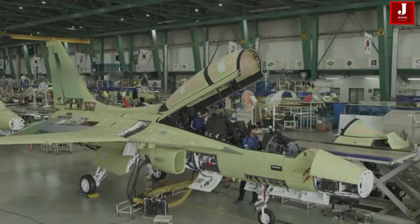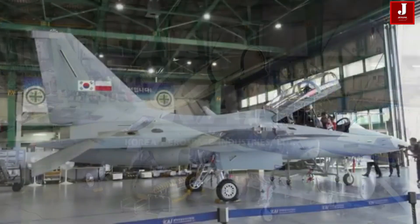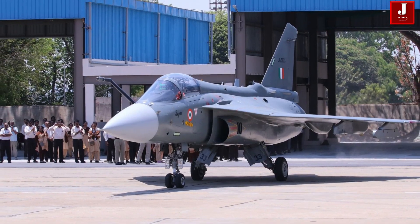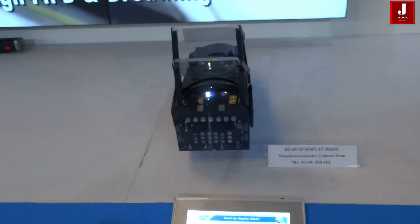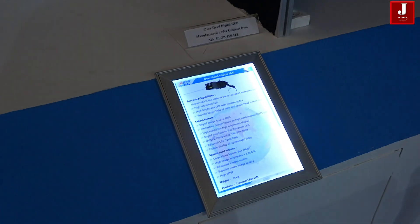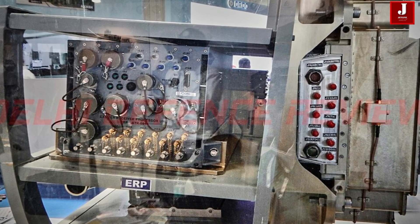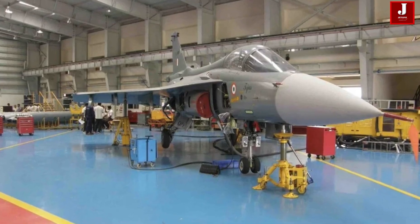Regarding export potential, many nations hesitate to consider Tejas due to its reliance on foreign components. The Uttam radar removes these roadblocks, making Tejas a more appealing export product. In the Malaysian fighter competition, Tejas was a finalist but ultimately lost to South Korea's FA-50, partially due to foreign dependency concerns. With Uttam, future tenders could swing in Tejas's favor, especially in markets across Asia, Africa, and Latin America.